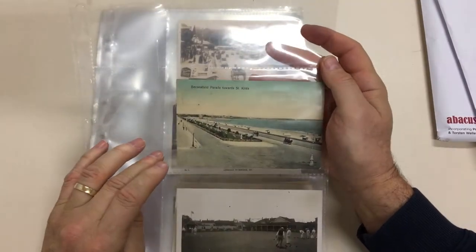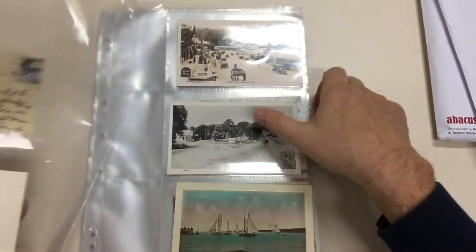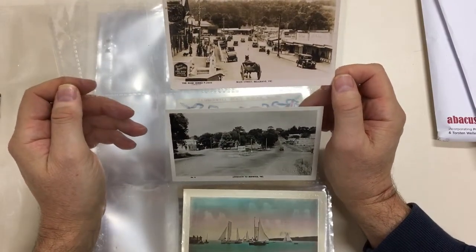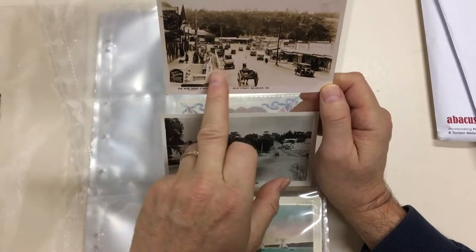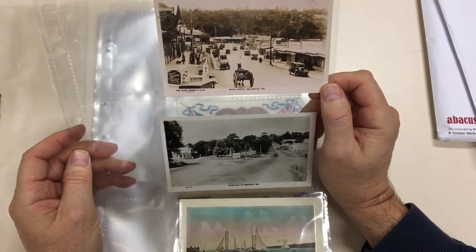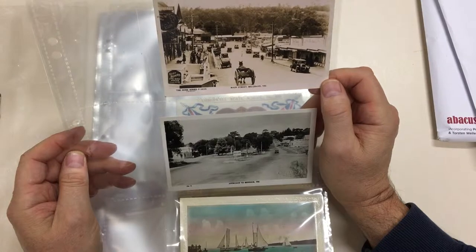Beaconsfield Parade towards St Kilda. The Bowling Green at Armidale. Main Street, Belgrave — a lot of that is still there with new facades. These ramps are still in place and the steps, so it's a very interesting photograph, probably from the 1930s.